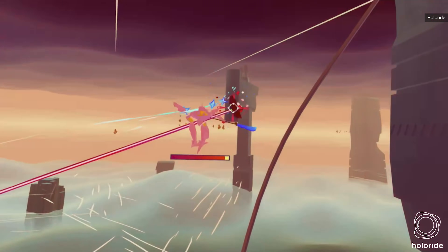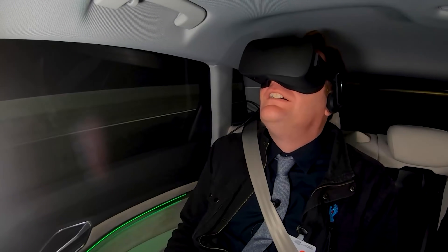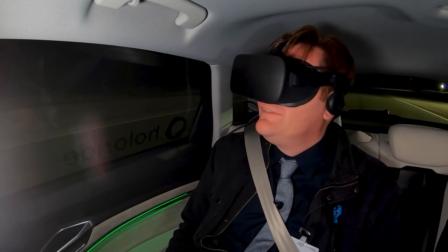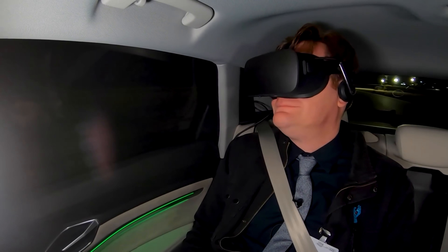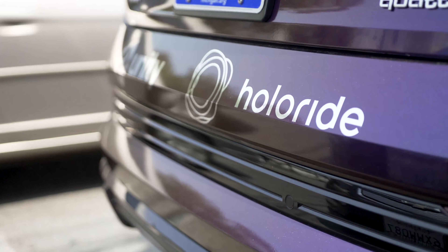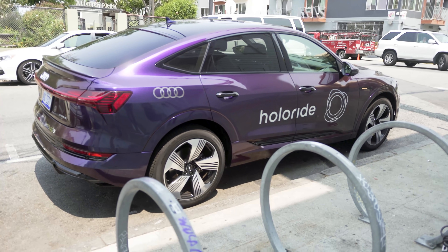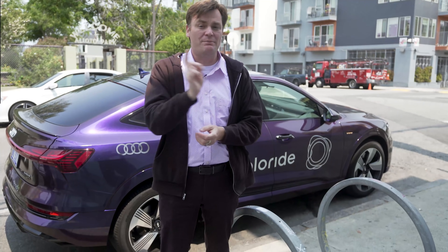Back in 2019 at CES, Holleride gave us a ride in a specially outfitted Audi on a track to test out its VR headset — you could play a game as the car was driving around. It was impressive then. Now back here in 2021, we're taking a ride in a Holleride vehicle, except it's not a specially outfitted vehicle. It's just the VR headset and we're going to drive around in San Francisco's Mission District.